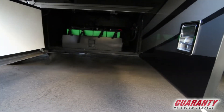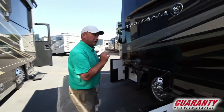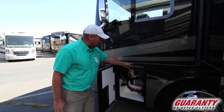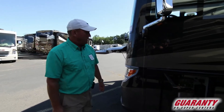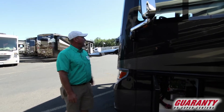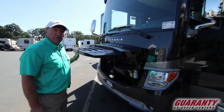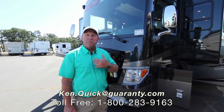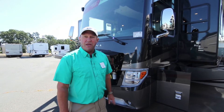Notice over here we've got eight batteries on a slide tray for easy access and maintenance — that's because this is an electric coach. Here are your coach's brains, and this is the release for the generator. It's got an 8000 Onan generator and side cameras. It's a really well thought out, well-built coach by a great company. If you have any questions about this coach or any other coach here at Guaranty RV, please give me a call at 208-250-8625. Thank you and have a great day.